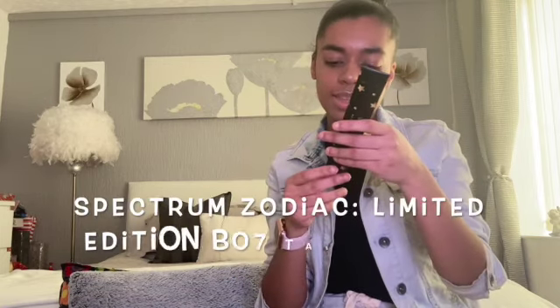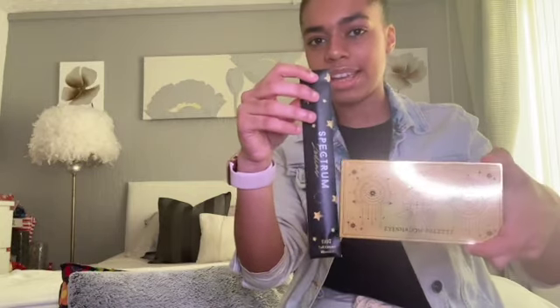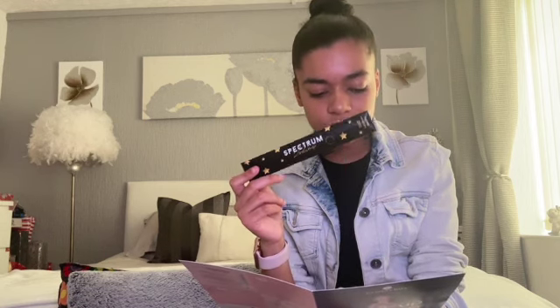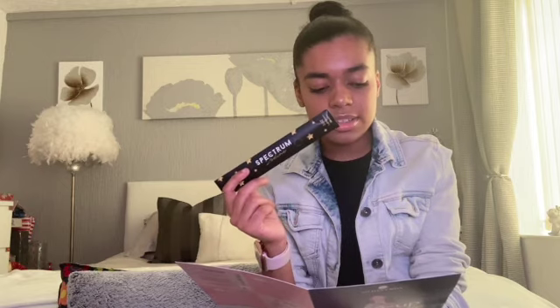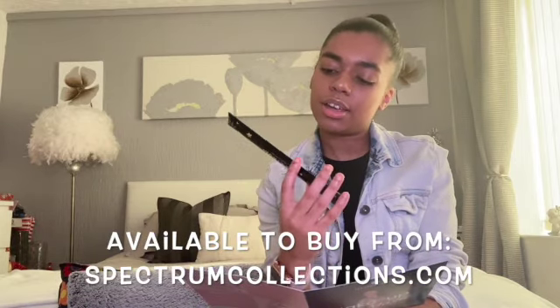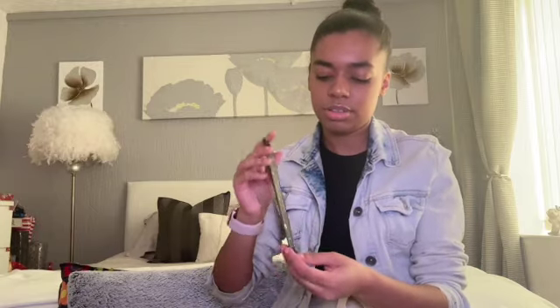Moving on to the next product, we have the Spectrum Zodiac - this is vegan and cruelty free. This is the B07 tall crease blender brush. Everything is quite mystical in this box, like stars - they're all kind of linking together. The card says it's the 'limited edition B07 brush - add definition to otherworldly makeup with this tall pointed blender brush. The super soft synthetic bristles taper at the tip into a defined flame shape, which will effortlessly glide across the lid and into the crease of the eye.' This is also full sized at £7.99, available at spectrumcollections.com.